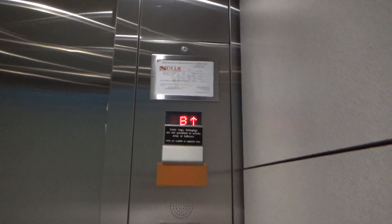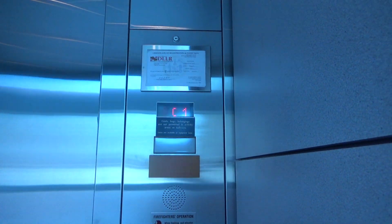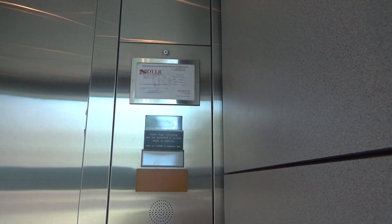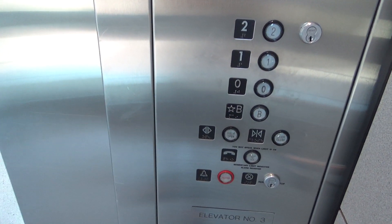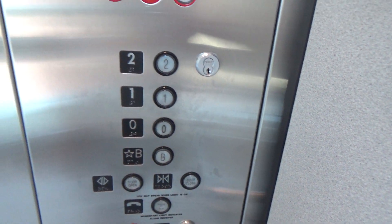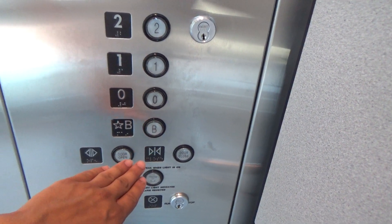We'll go up to one — gotta watch the numbers. Alright, we'll go back down to B.